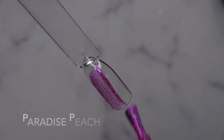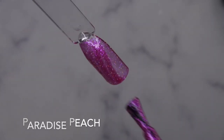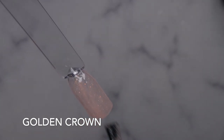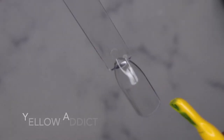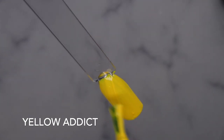Paradise Peach — very nice. Golden Crown — yeah, this is really sheer but really pretty. Yellow Addict — oh wow, how pretty! I love this color, yes! This is a beautiful yellow.